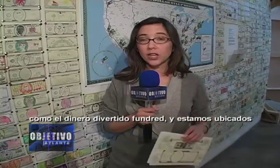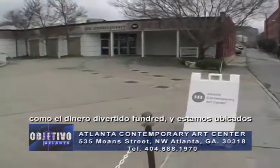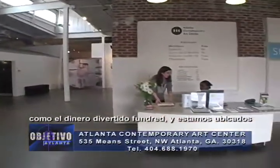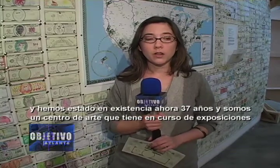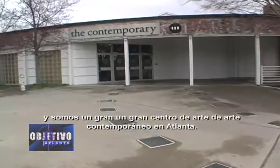We are located at 535 Means Street on the west side of Atlanta, behind Georgia Tech, just off of Marietta Street. You can give us a call at 404-688-1970. We have been in existence now for 37 years. We are an art center that has ongoing exhibitions that include group shows or singular shows by an individual artist. We feature artists from the world over — local, regional, national, occasionally international. We have 14 artist studios, and we are a great center for contemporary art in Atlanta.